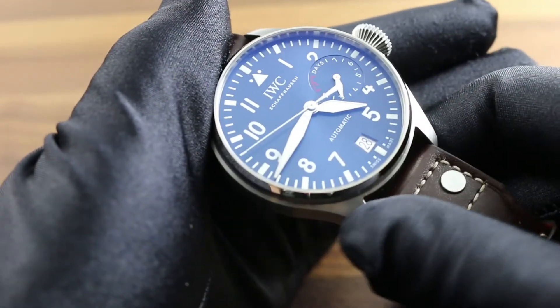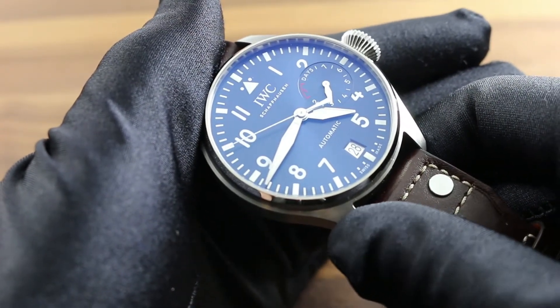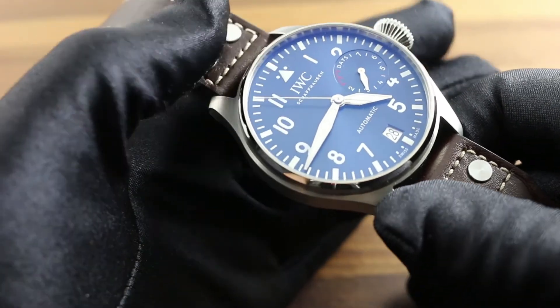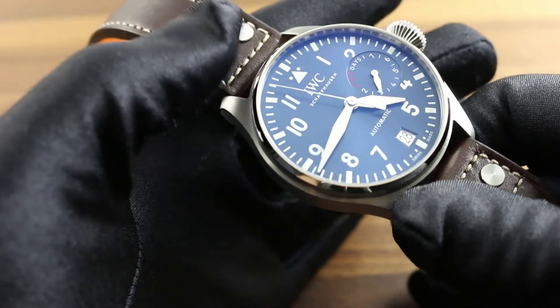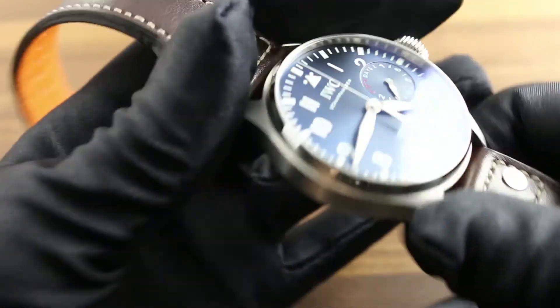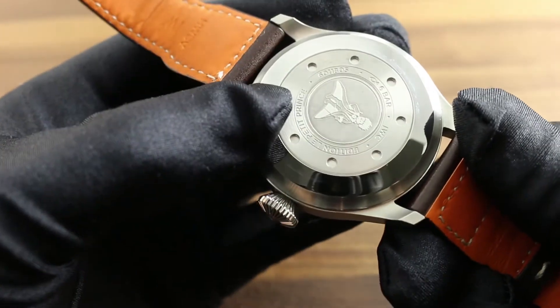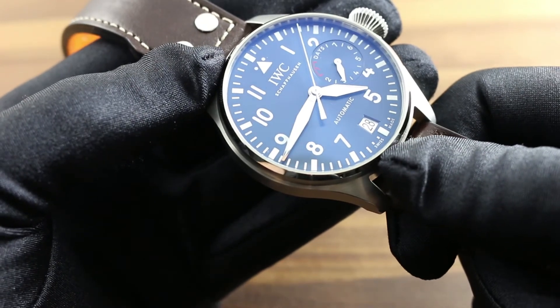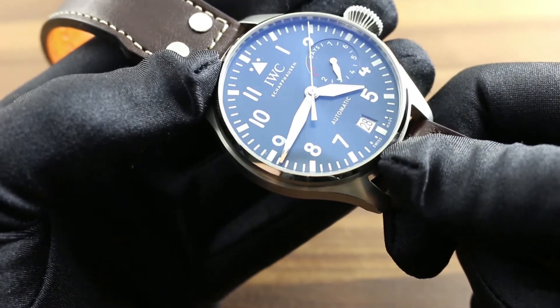The case of the watch is secured against explosive decompression in a cockpit, such that the crystal, the seals, and the case back will remain secure should this emergency condition set itself in motion. Moreover, with a soft iron inner cage, the watch also features robust resistance to magnetic fields such as can be generated by high-powered office equipment, loudspeakers, refrigerator magnets, or high-powered home entertainment systems.